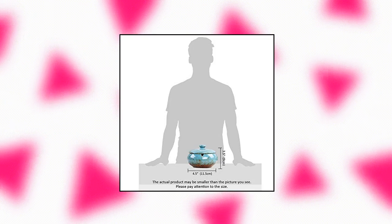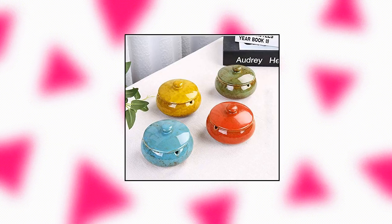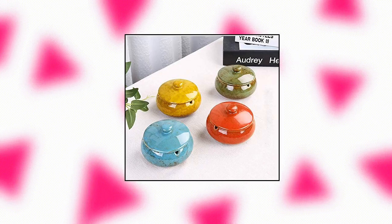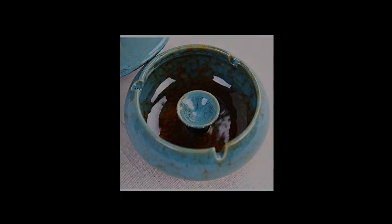Lepindor ceramic ashtray with lid. Ceramic, quaint and generous, glazed granular. Classical pottery ashtray ash holder with lid. 0.9 pounds. The actual product may be smaller than the picture you see, please pay attention to the size. Windproof design — the ashtray has a lid and its container is deep and large enough to store many cigarette butts and keep ash inside.